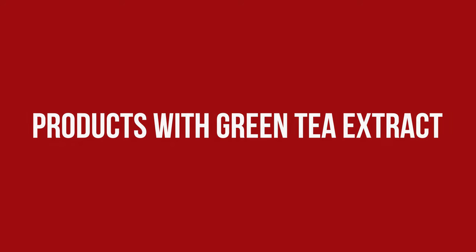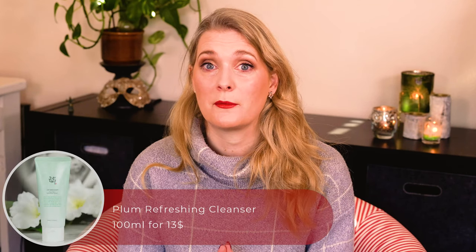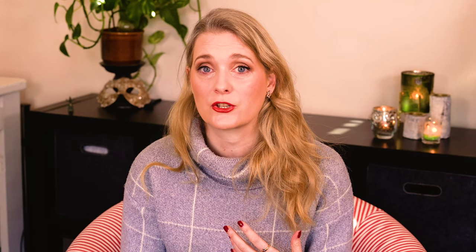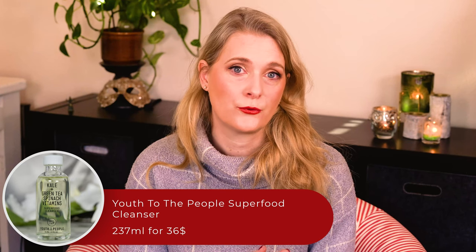I don't seek out green tea extract in my products specifically, but I have a few that I've tried and liked. First is a cleanser by Beauty of Joseon — their Plum Refreshing Cleanser, aimed at oilier skin and may help reduce sebum production. Similar but a little more stripping is the Youth to the People Superfood Cleanser.